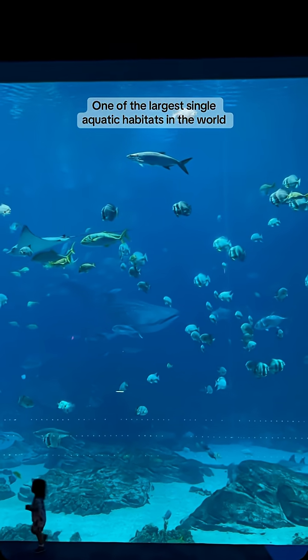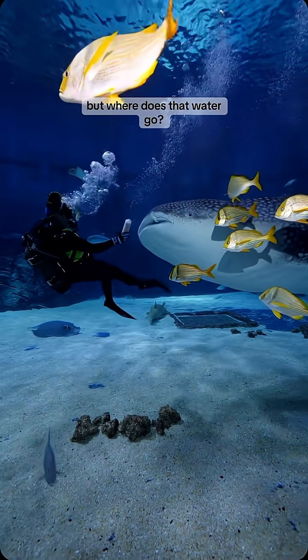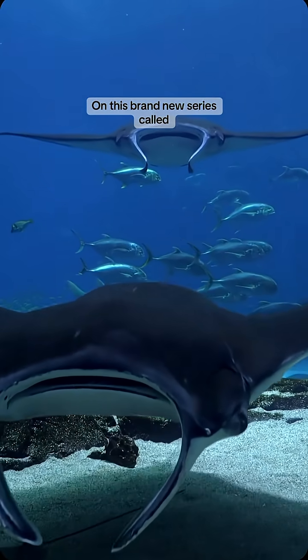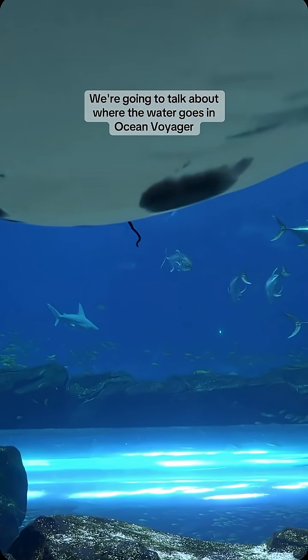One of the largest single aquatic habitats in the world has about 6.3 million gallons of water flowing through it. But where does that water go? How do we filter it? What happens? On this brand new series called How Georgia Aquarium Works, we're going to talk about where the water goes in Ocean Voyager.